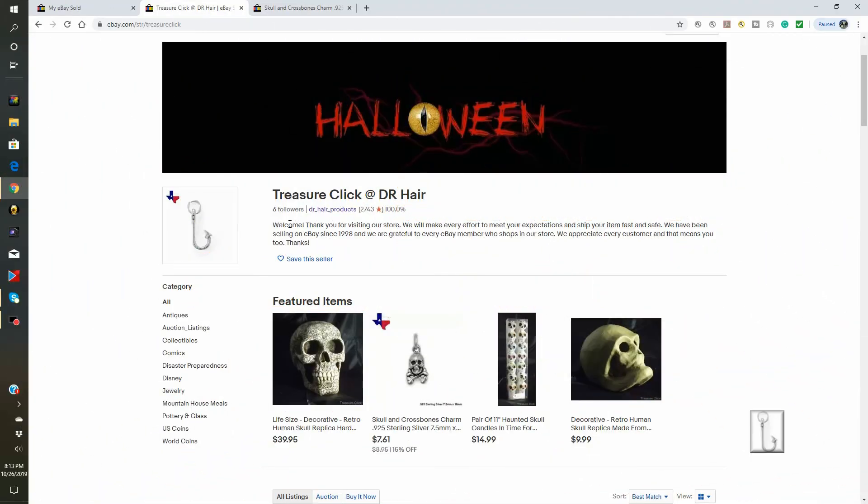Hello everyone, Michael here with TreasureClick. TreasureClick is our YouTube channel and it's also our eBay store. This week in vlog number 5 we're going to talk a little bit about what we sold on our eBay store this week with your help. So come along and see what kind of deals people got.